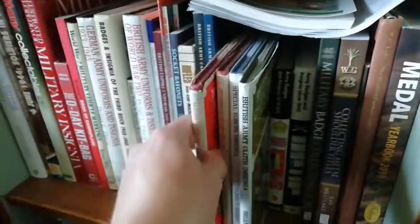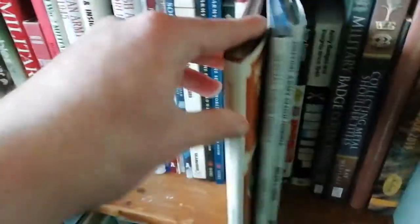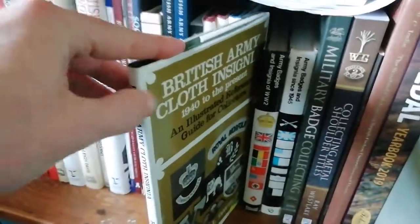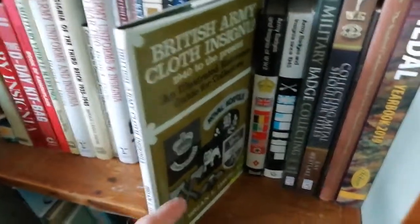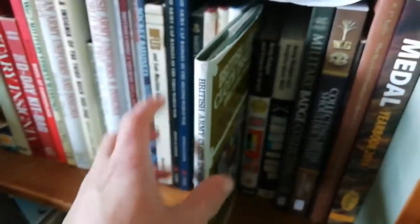There's also a pocket-size illustrated reference guide series for collectors — covering badges of the British Army 1820 to 1960, buttons from 1855 to 1970, special forces badges including Commandos, Royal Marine Commandos, SAS and SBS, and British Army cloth insignias 1940 to the present day, including trade insignias, qualification badges, shoulder titles, and proficiency cloth insignias.